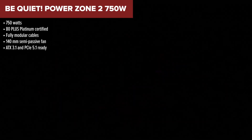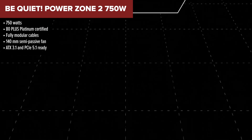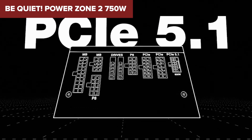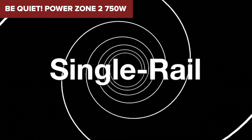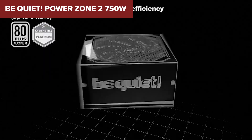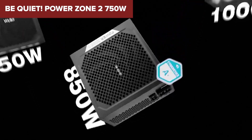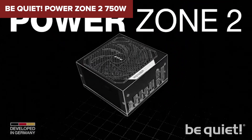It's platinum rated, which means it wastes less power and runs cooler than gold-rated units. The semi-passive 140mm fan stays off under light loads, giving you whisper-quiet operation during everyday tasks. It also comes fully modular and supports the latest ATX 3.1 and PCIe 5.1 standards, making it a very forward-thinking power supply.